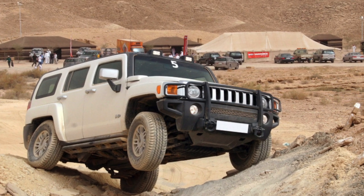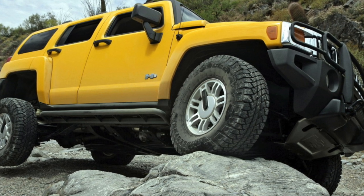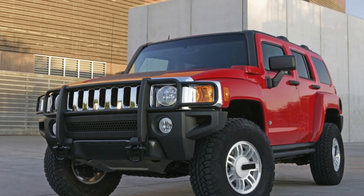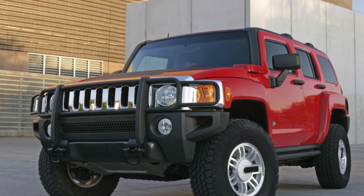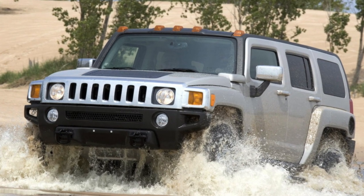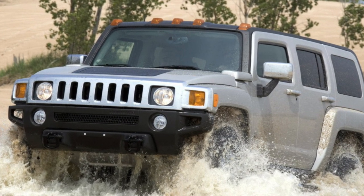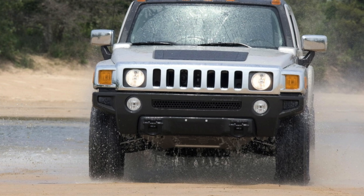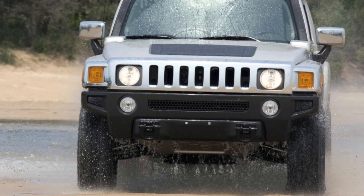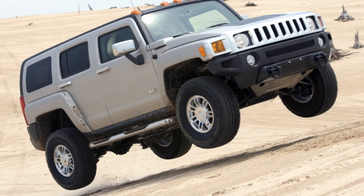The Hummer H3 is an outstanding off-road fighter. It is equipped with permanent all-wheel drive, rear inter-wheel and inter-axle 100% differential locks, and the adventure version also has a front differential lock. Cars so seriously prepared in standard configuration can be counted on the fingers of one hand. There are also two demultiplier versions with gear ratios of 2.64 and 4.03. Problems with the all-wheel drive are few, relating mainly to leaky seals on the transfer case and its vulnerability when standard protection fails.